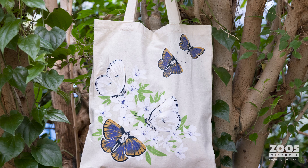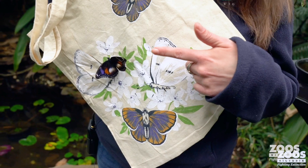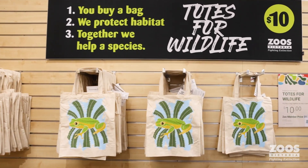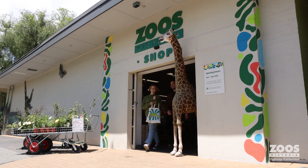I love how the funds for this project were raised. It was through our Totes for Wildlife campaign through Zoos Victoria. People who visit any of our four zoos — if they buy one of our tote bags, it directly funds a conservation campaign.